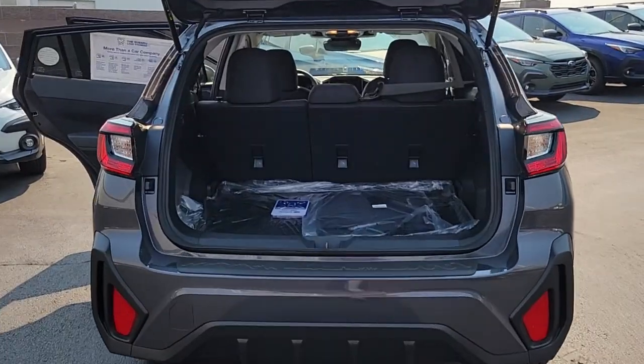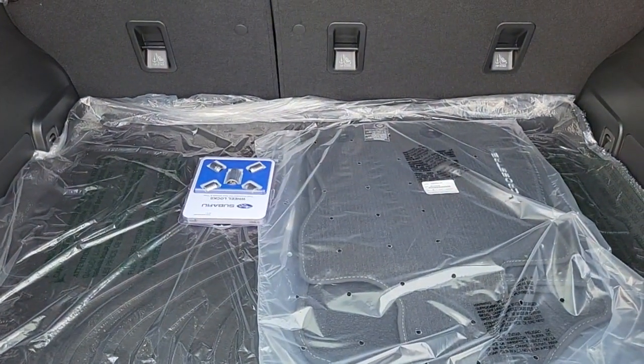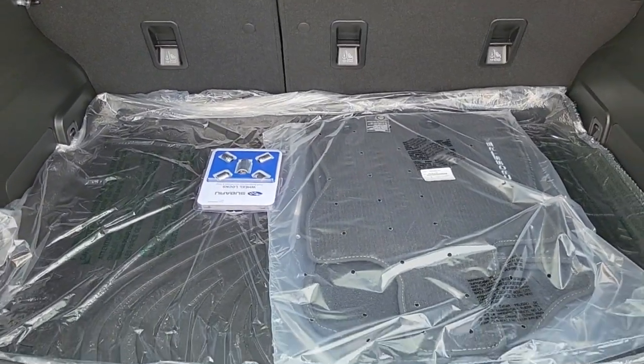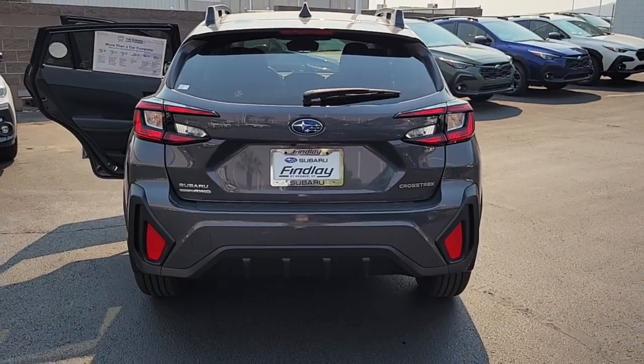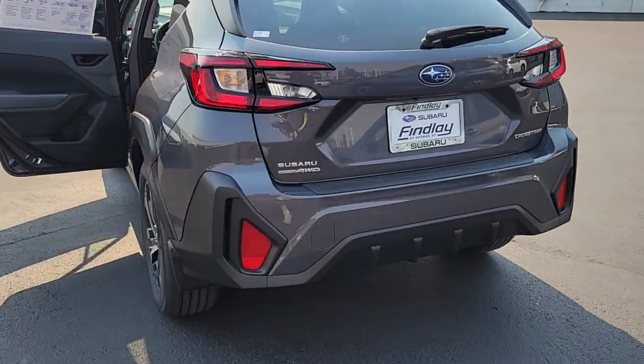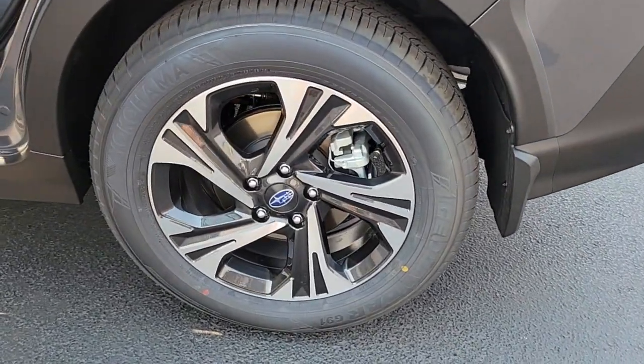The following are some of this vehicle's highlighted options: Apple CarPlay and/or Android Auto, keyless entry, fog lamps, satellite radio, backup camera, electronic stability control, aluminum wheels, alarm, steering wheel audio controls, and dual zone AC.